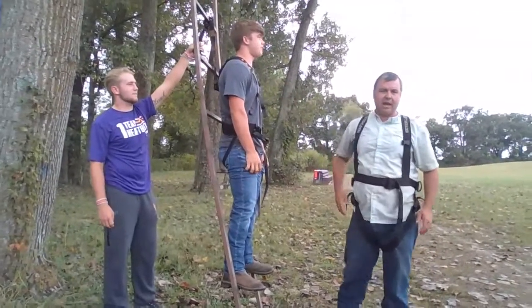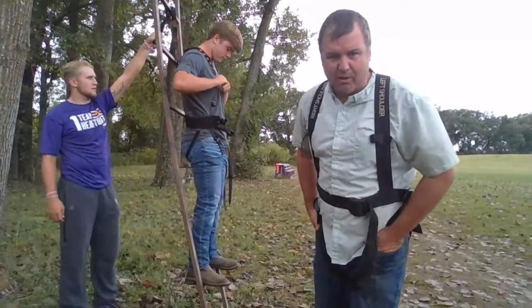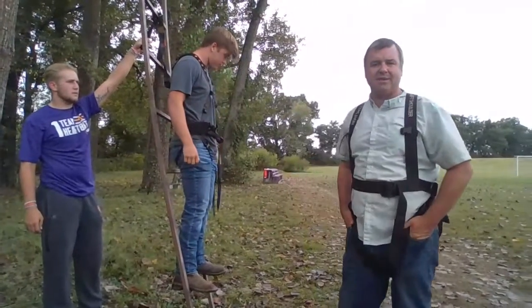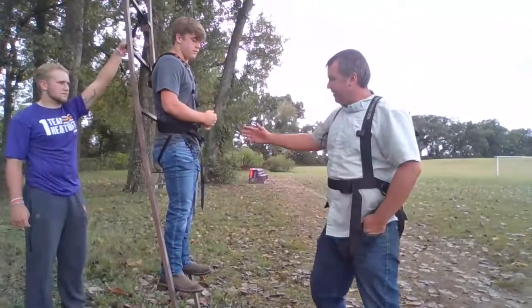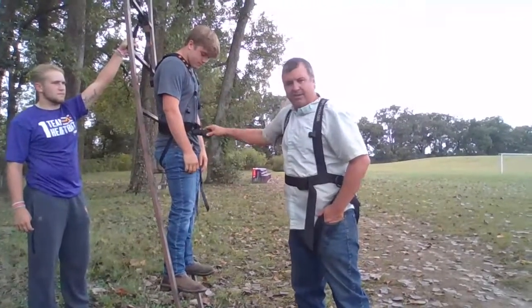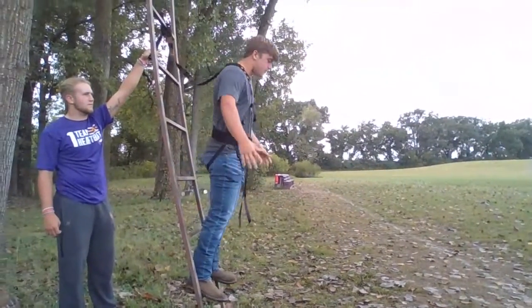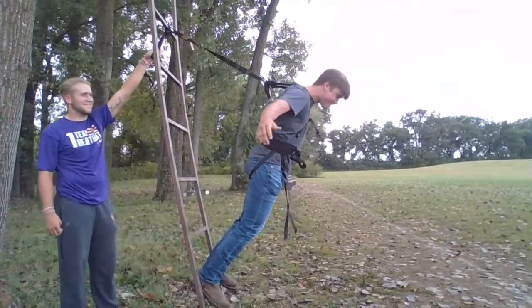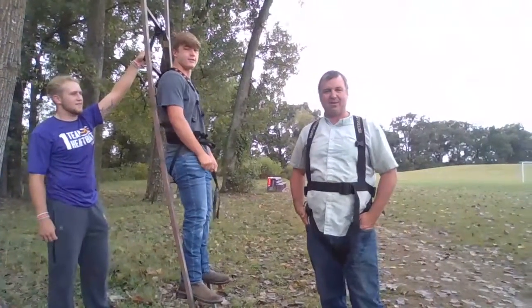Check it out — he's got a more modern tree stand harness on. Those are called Muddies, and they're 40 bucks, available anywhere from Walmart to Bass Pro to Academy to Dick's Sporting Goods. Now, he's strapped up here, got his feet harnessed just in case he falls. See what happens — whoa! All right, he's safe.